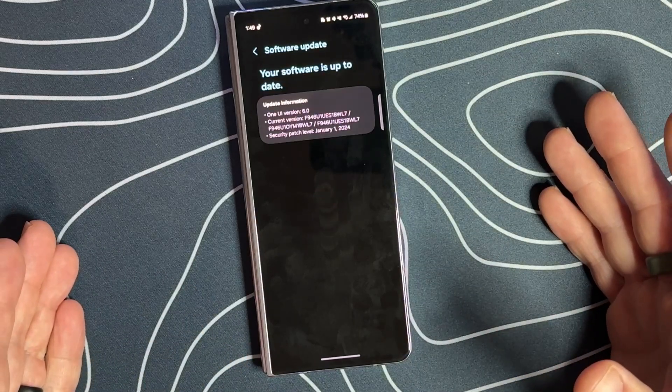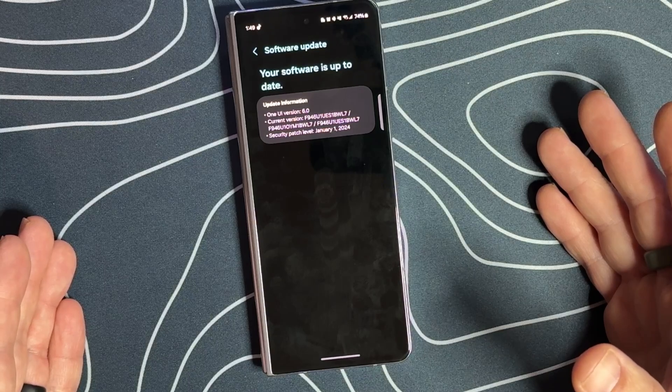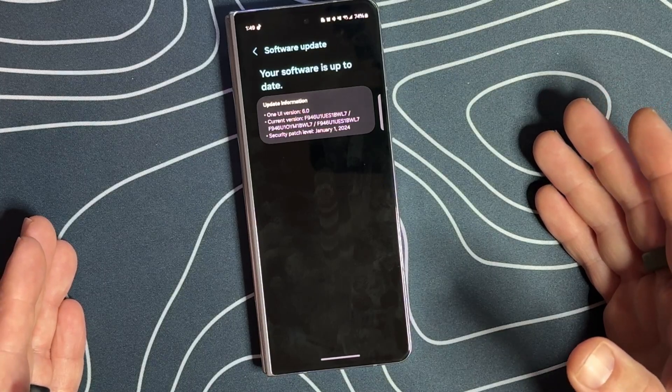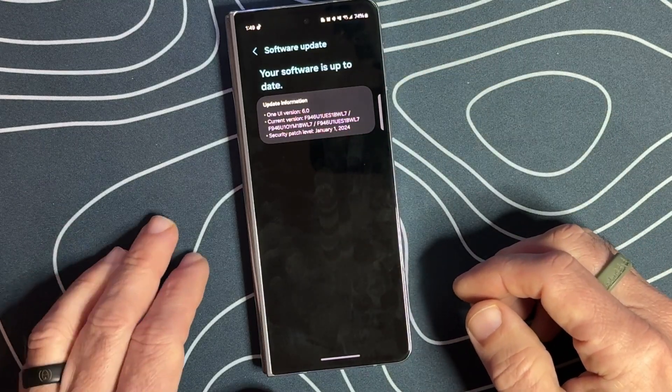That's going to go out and look for our software updates, which we just updated in the last video to the latest update ending in VWL7. This is for One UI 6.0, and that brought us the January 1st, 2024 security patch.